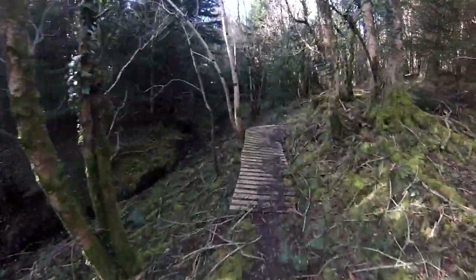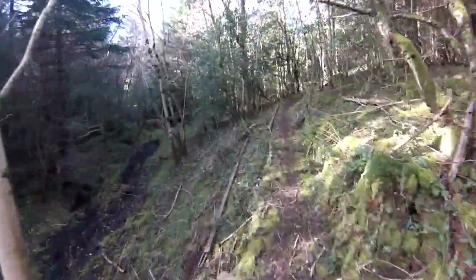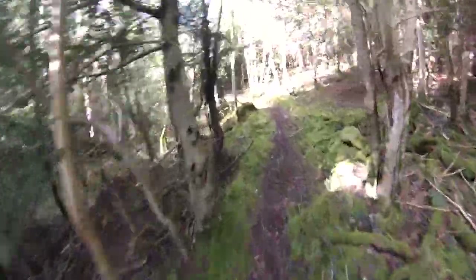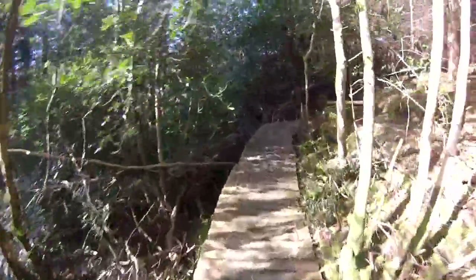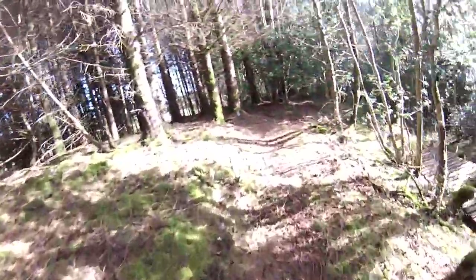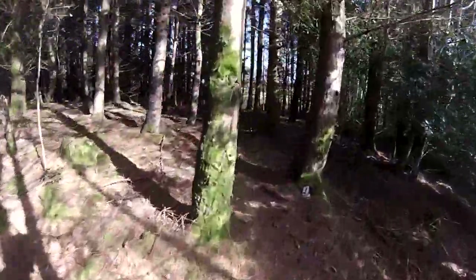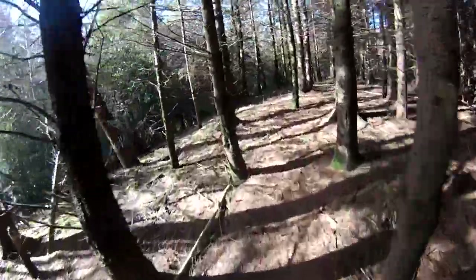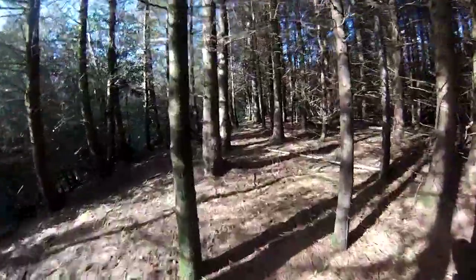The trail was built around 2008, designed by Robin Seymour and built by Robin as well. So you'll find a lot of off-camber and bench-cut sections — Robin's favourite — and also very fun to ride technical singletrack.